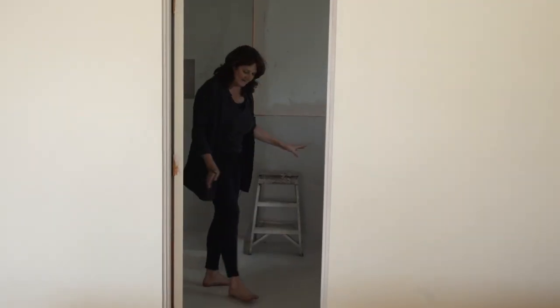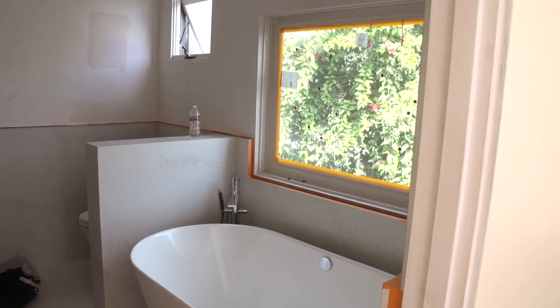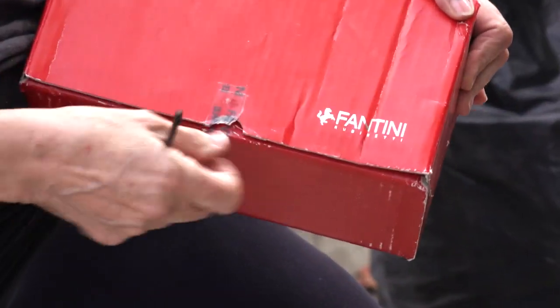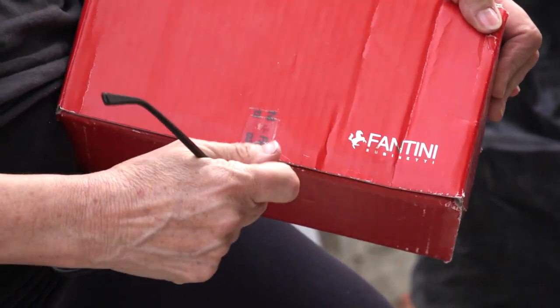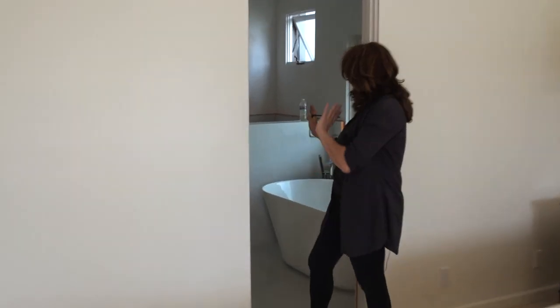I've got fabulous Cesar Stone — this is part of Cesar Stone's new collection — and Fantini faucets. All my bathrooms and kitchen faucets are from my friends in Italy, Fantini. I just wanted to go a little bit more contemporary with the bathrooms.